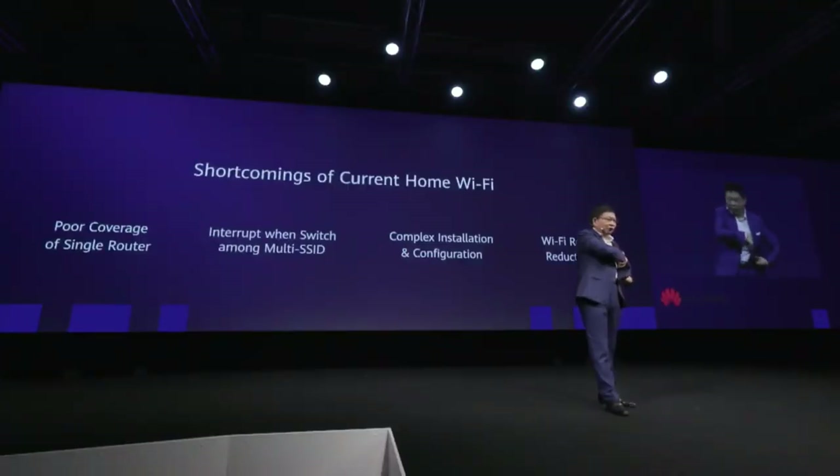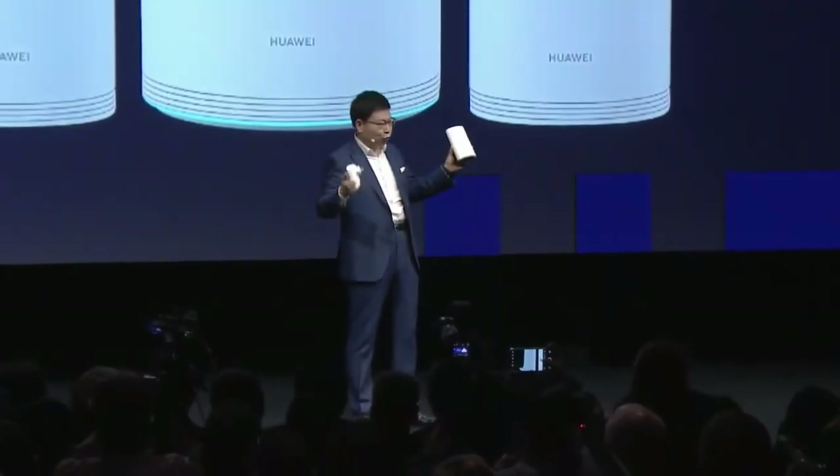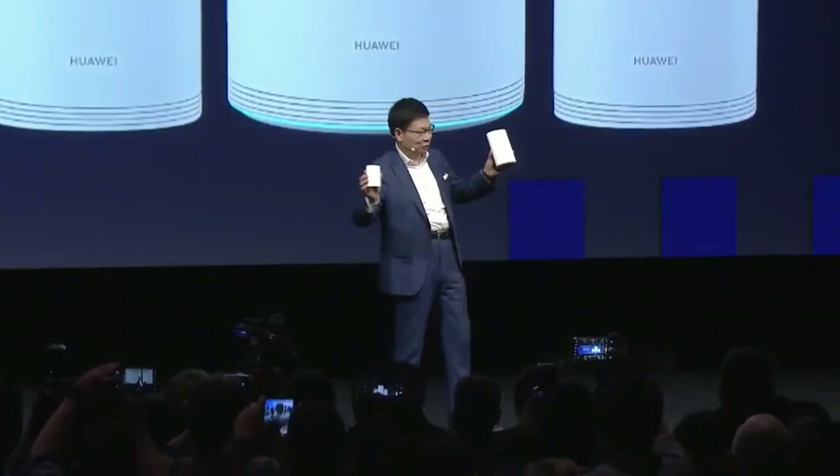I'd like to bring you something which connects your home. Today at home, we are mainly using Wi-Fi for home connection. The biggest issue for home connection is Wi-Fi coverage. If you have a large home, our solution is here. This is the Huawei Q2 Pro. We connect without boundary. This is a plug-and-play solution — very convenient to use.